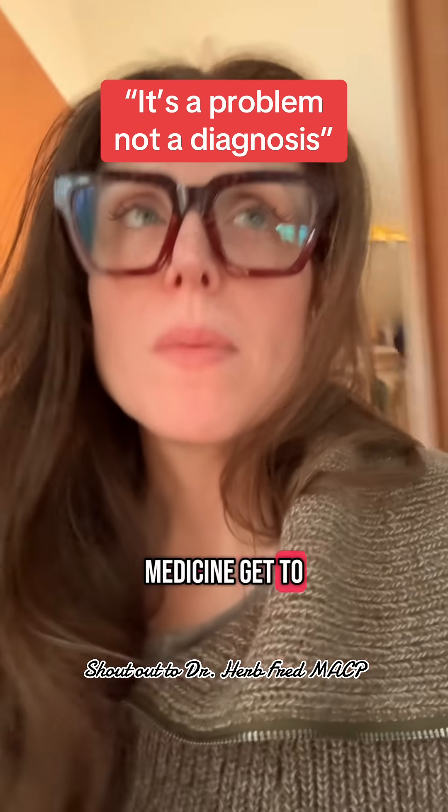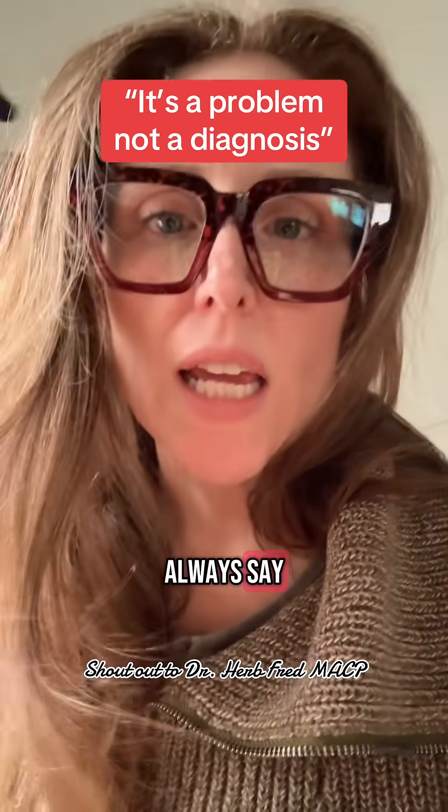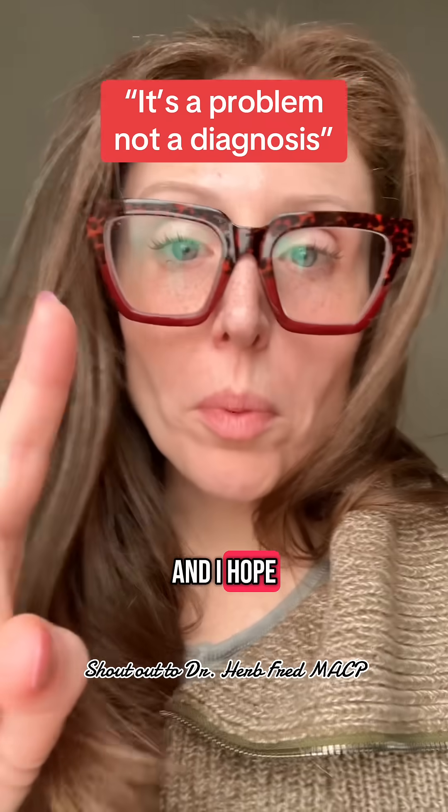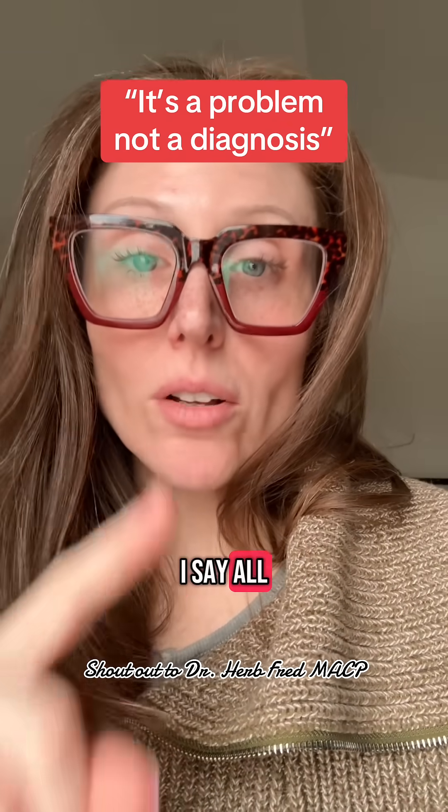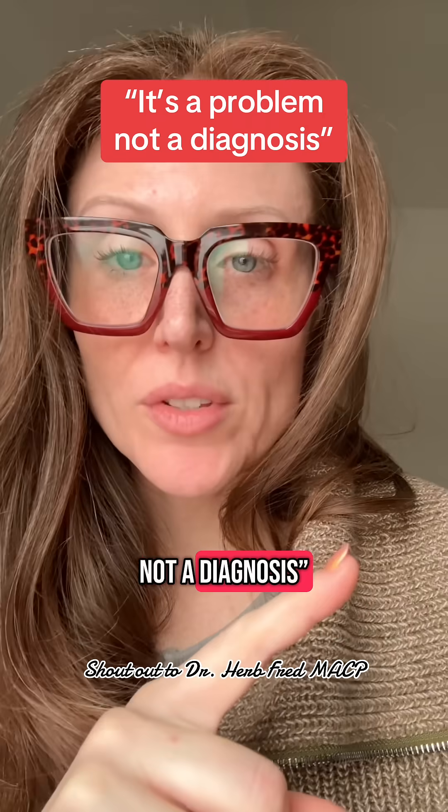Attendings in academic medicine get to be known by the things they always say, the questions they always ask. And I hope that my trainees remember that I say all the time: this is a problem, not a diagnosis.